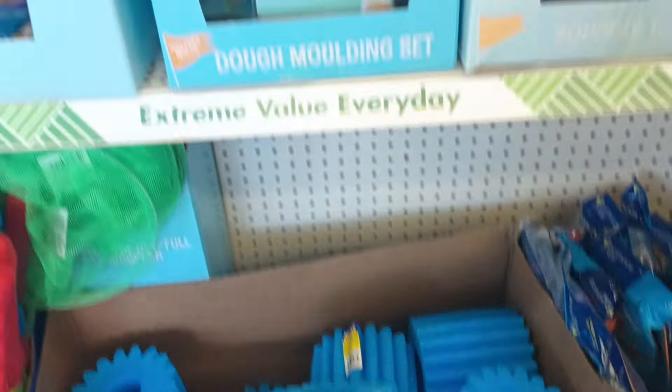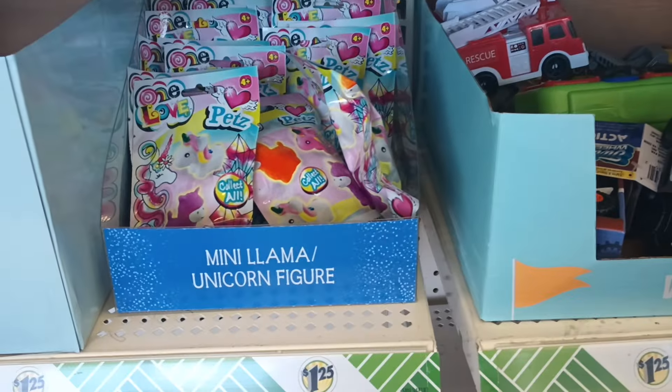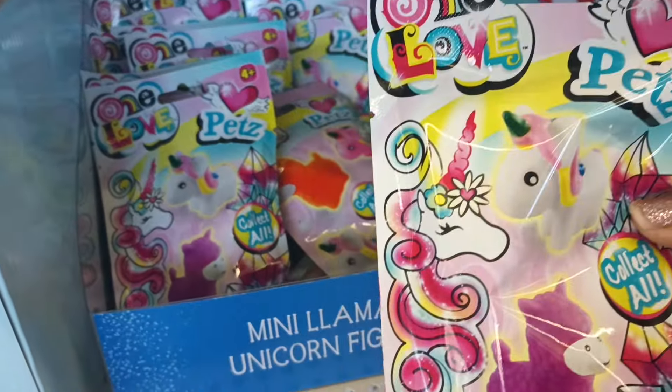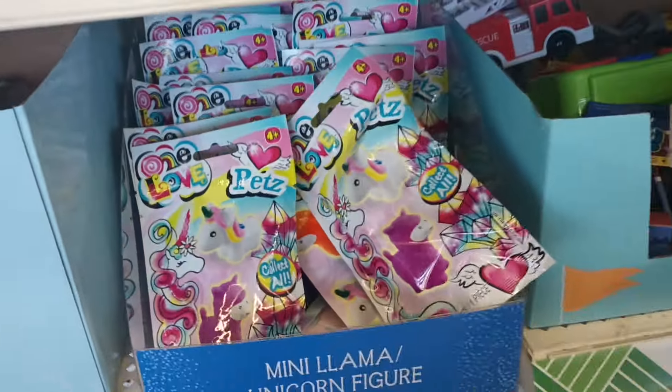I see those water toys here already as I walk in. What is this? Mini collect them all unicorns. Are they like a squishy toy? It's not squishy, but it says One Love Pets. I'm not sure what they are, but they look new to me.